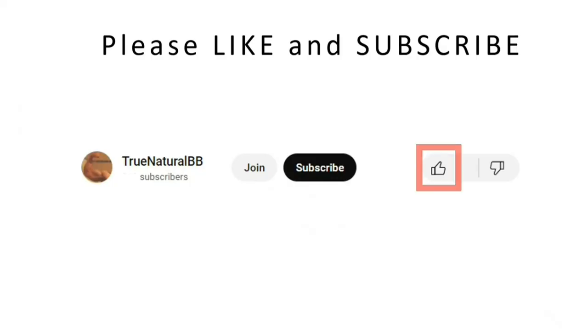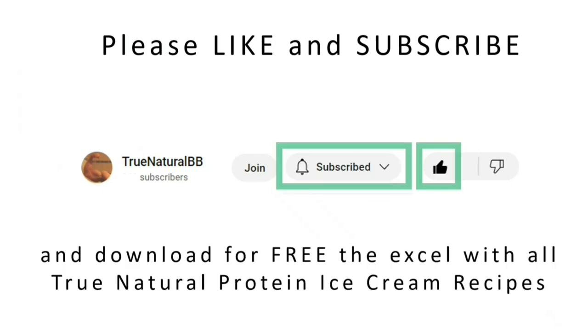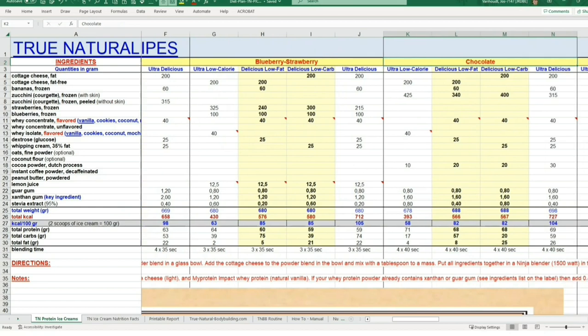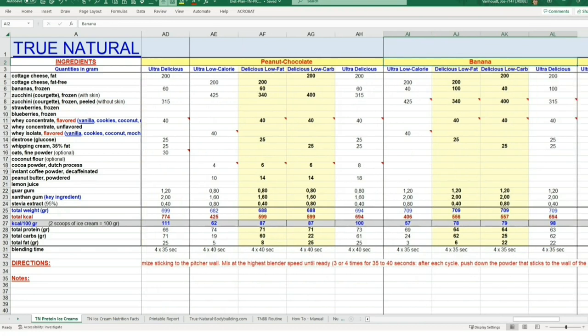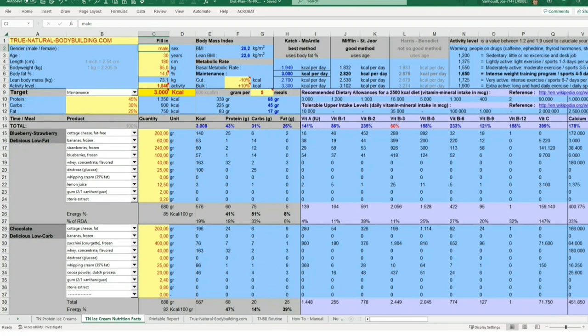After you have clicked the like button and subscribed to my YouTube channel, you can download for free my True Natural Protein Ice Cream Excel sheet, which contains all the information you need to prepare the True Natural Protein Ice Creams — including the recipes with a complete list of ingredients and quantities, detailed directions of preparation, and detailed nutritional information for many different flavors such as vanilla, chocolate, strawberry, coconut, cookies, coffee, and more. Do it right now!